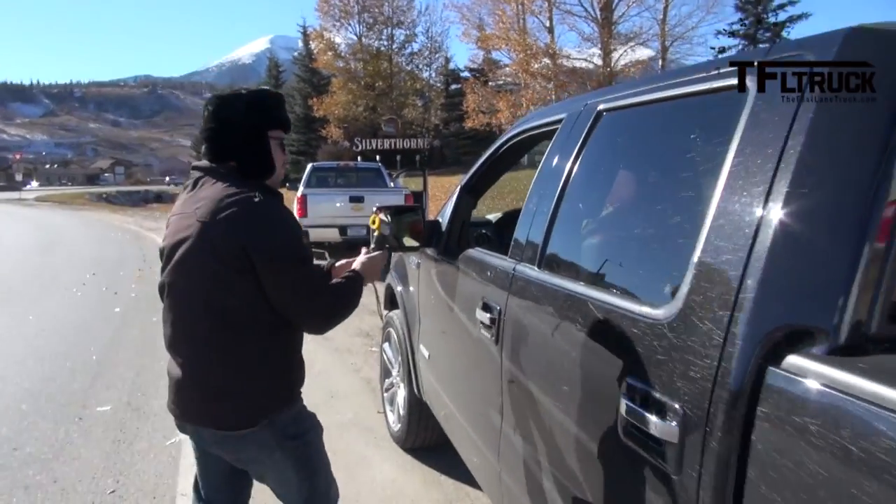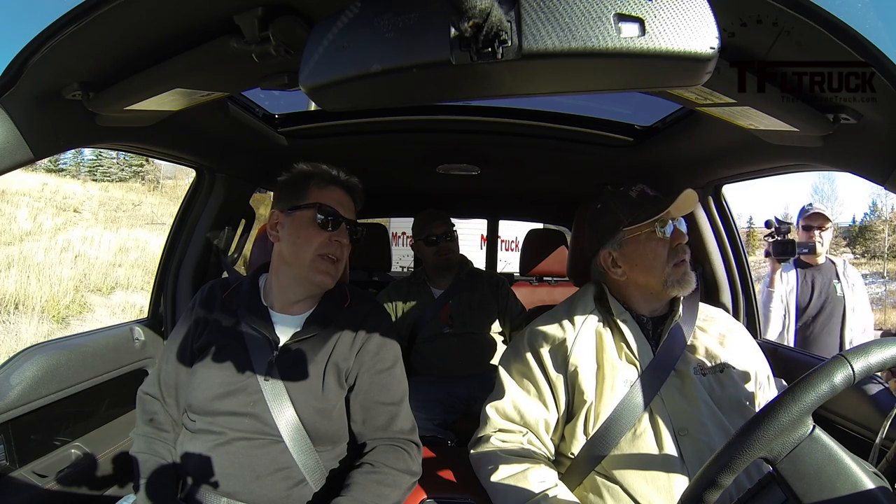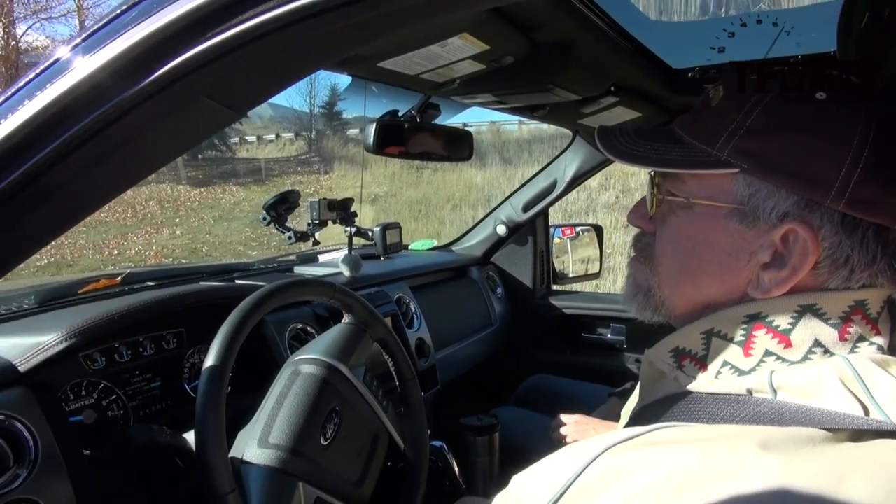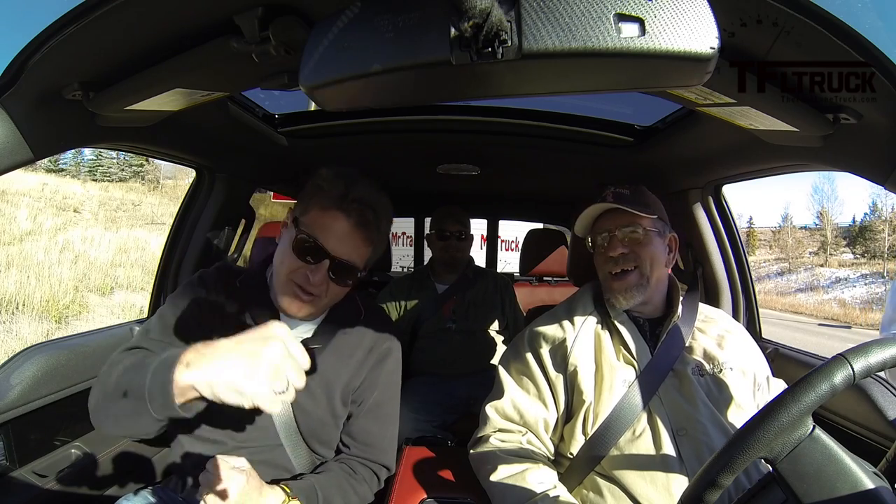Alright, here we go. Front brakes are at 78, so about right. Alright gentlemen, we've gone down. What's next, Nathan? Time to go up the hill. Let's go do it.